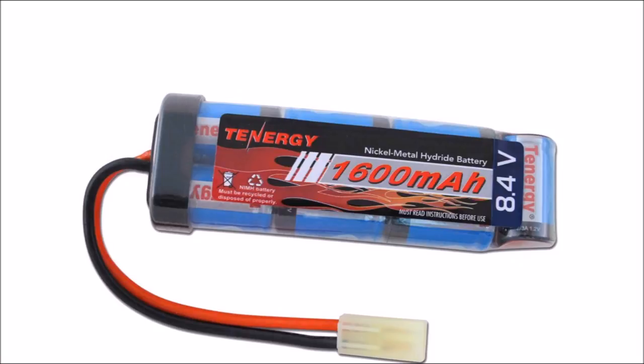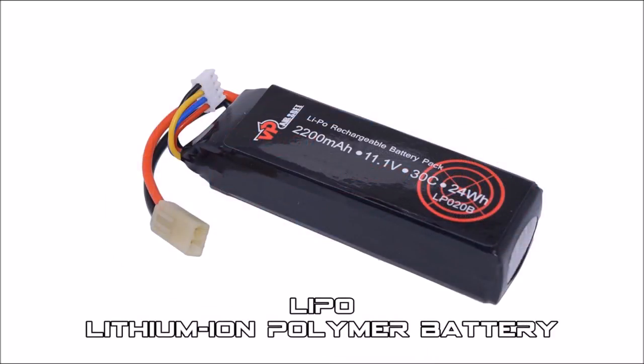Then there's the batteries for the AEGs: NiMH and LiPo. Both are just batteries. The LiPos are more powerful, but not for the uninitiated as they take a bit more work than NiMH's.